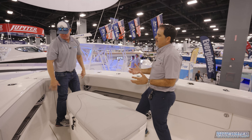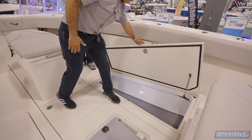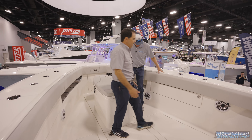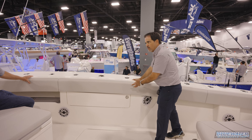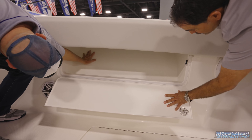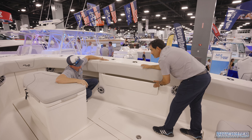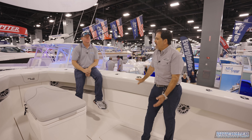Rather than loading the large storage box with safety gear and wasting prime space, the engineering team found a dedicated spot for life jackets. It can hold six to eight jackets depending on size — up to four large commercial jackets per side — in a finished fiberglass door compartment with hangers. That keeps the main storage box completely free for the things you actually want to put in it.